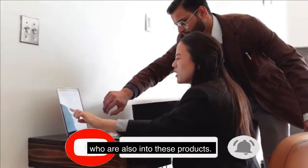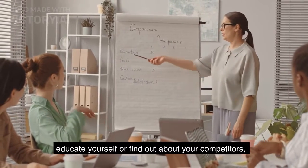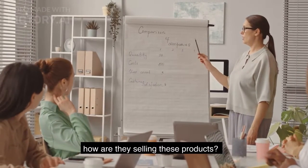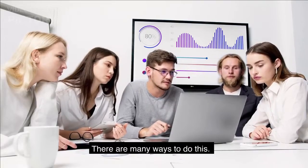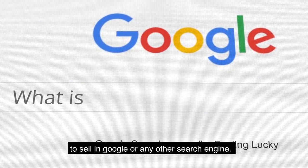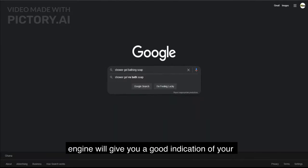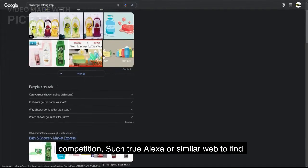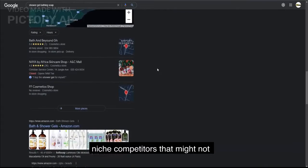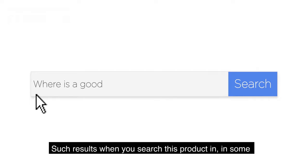Step two: do competitor analysis. Once you have decided what to sell, you need to find out about your competitors — who they are, what they are selling, and how they are selling these products. You can run a quick search of the products you want to sell in Google or any other search engine. The top 10 results will give you a good indication of your competition.